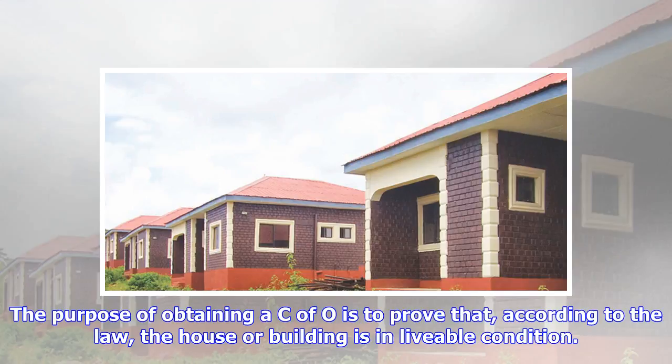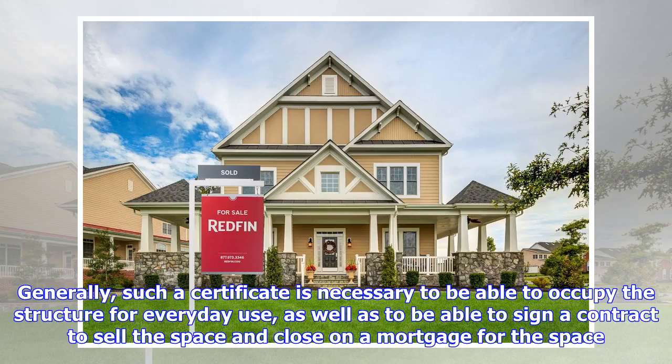The purpose of obtaining a C of O is to prove that, according to law, the house or building is in livable condition. Generally, such a certificate is necessary to be able to occupy the structure for everyday use, as well as to be able to sign a contract to sell the space and close on a mortgage for the space.